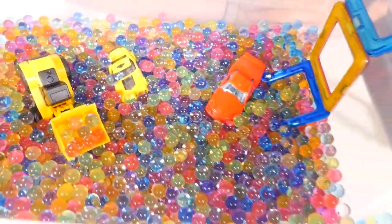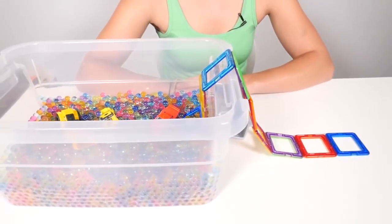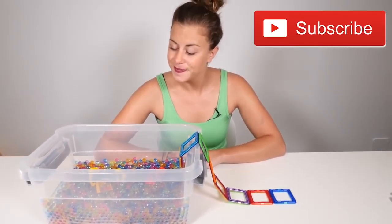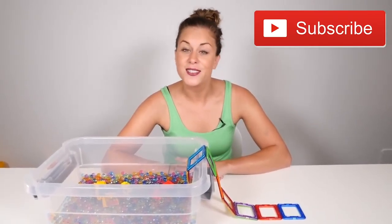It looks like they're having a lot of fun in the pool of colors. Were you able to name all of the colors? Bye, guys! We'll see you next time.